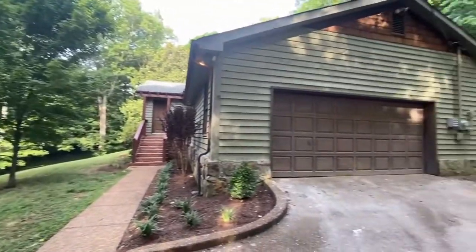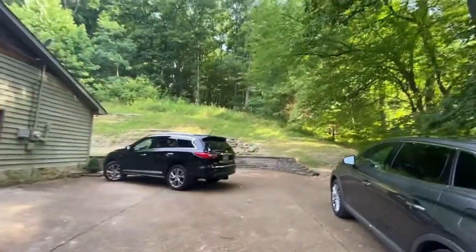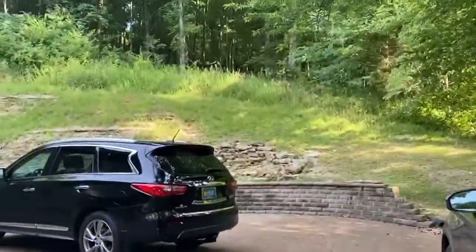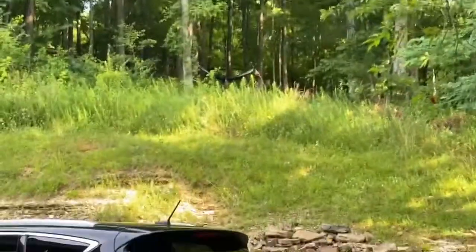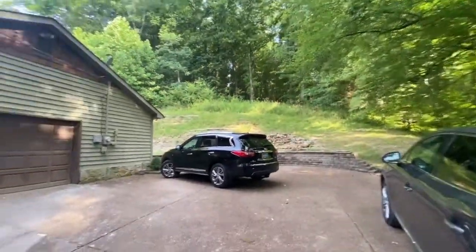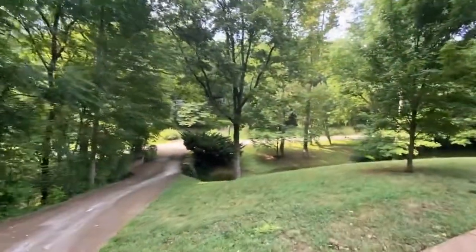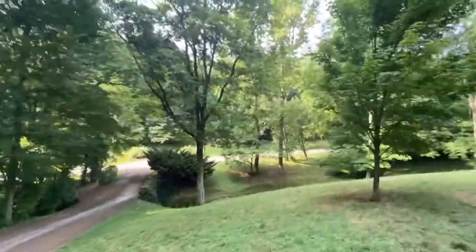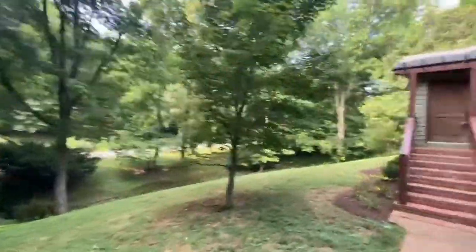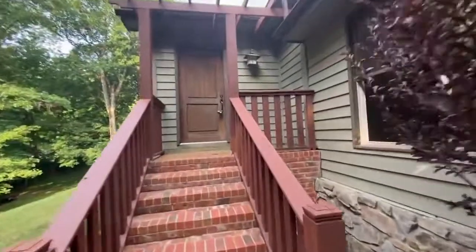It's 1122 Barrel Springs. If you can see up in the tree line back there, there's a couple of hammocks because it's two acres, so it's gonna go back there. Let's kind of go through the walkthrough here. It's basically end of the street. It is really pretty out here — you get that kind of rustic feel.